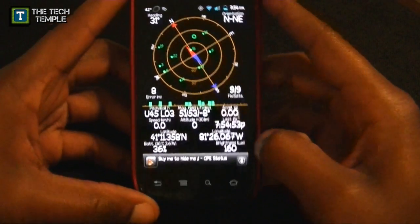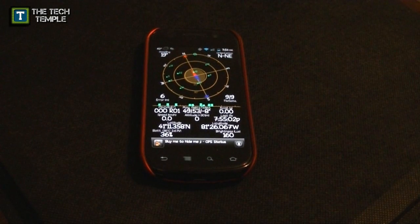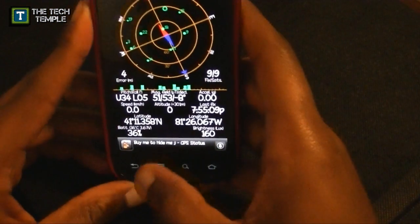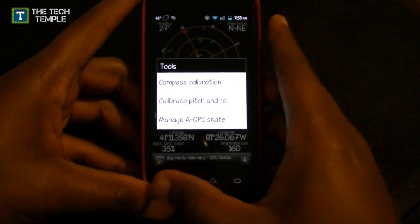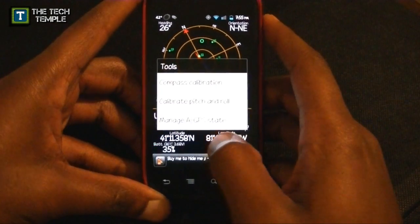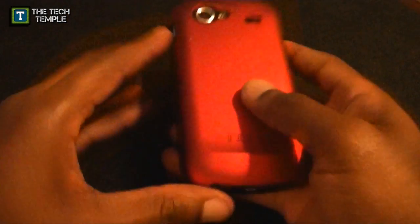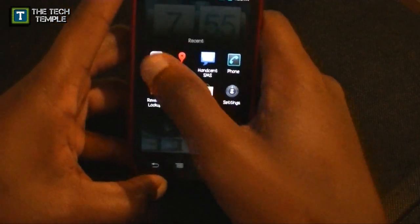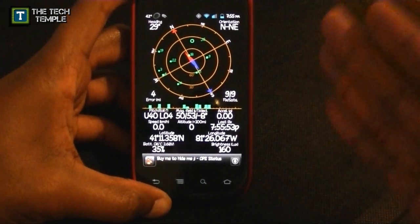Another thing this app does: that orange dot represents your phone balanced on a level surface. If the dot is red or drifting off, press Menu, go to Tools, and select Calibrate Pitch and Roll. It will accomplish calibration and tell you to rotate your phone along each axis. After you do that, your phone should be balanced. So if you're playing games that require tilting your phone, this app will help you recalibrate.